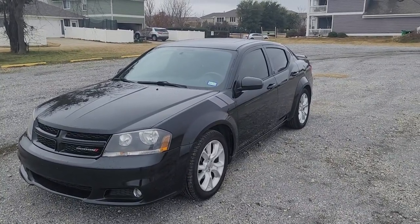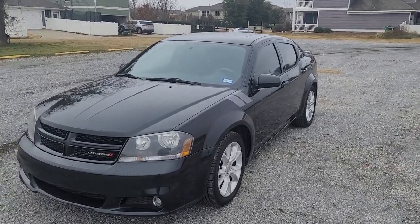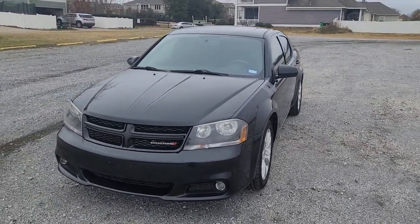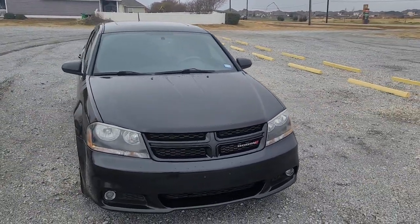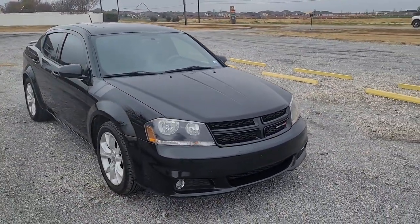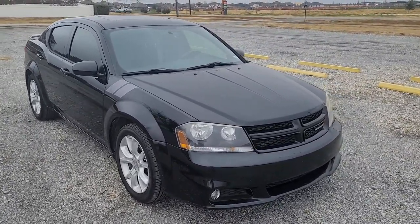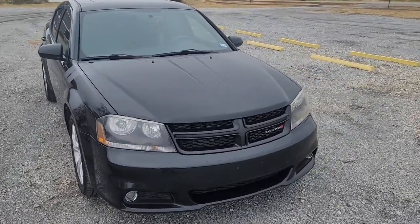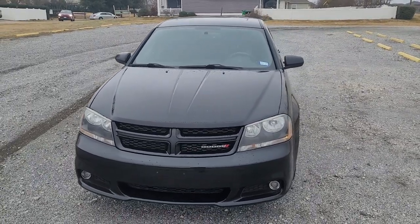Welcome to another video, and hopefully the wind noise isn't too bad — it's the only day I can do it, and it's windy of course, and I don't have one of those wind mics on my phone. So today we're going to do a 120,000-mile review on my 2012 Dodge Avenger RT. You don't get a lot of these — most reviews are for brand new cars, but you don't get a lot of long-term reviews.